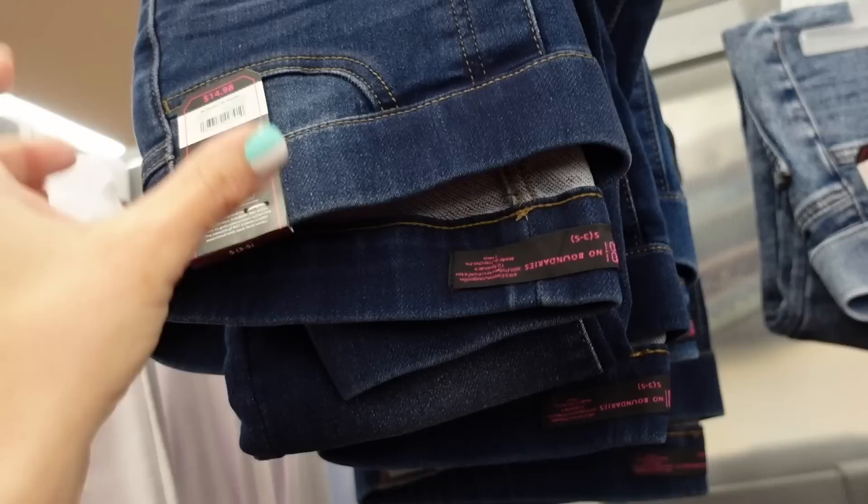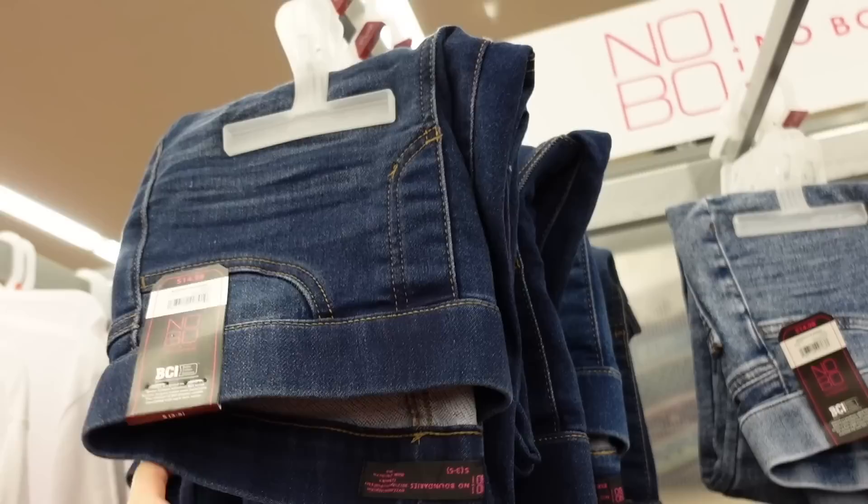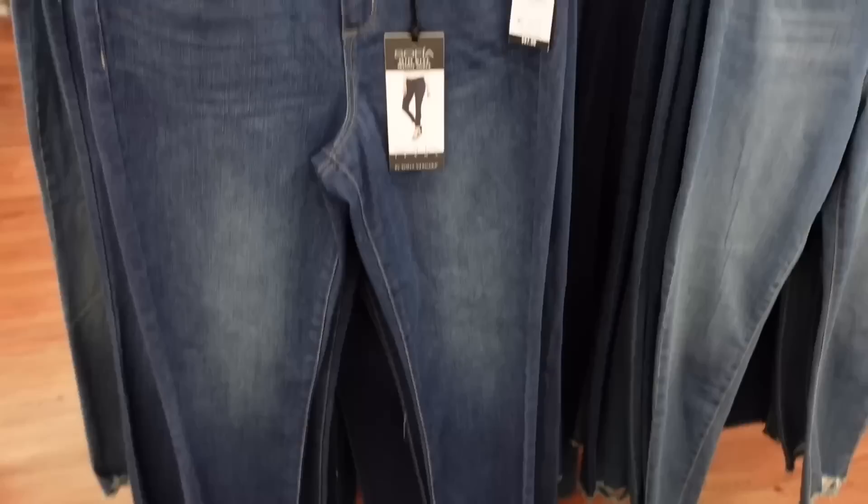Also a new pull-on jean from No Boundaries - these have the elastic waistband. They look like they have pockets but they're not, and then they have pockets on the back. Really stretchy - these do run a little on the smaller side, not like the Time and True. They have the darker indigo, acid wash, red and black plaid, light chambray.